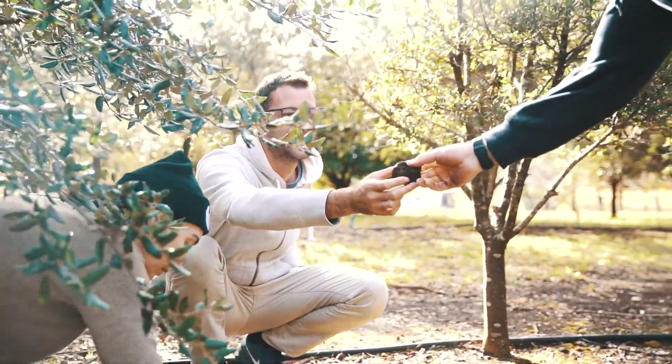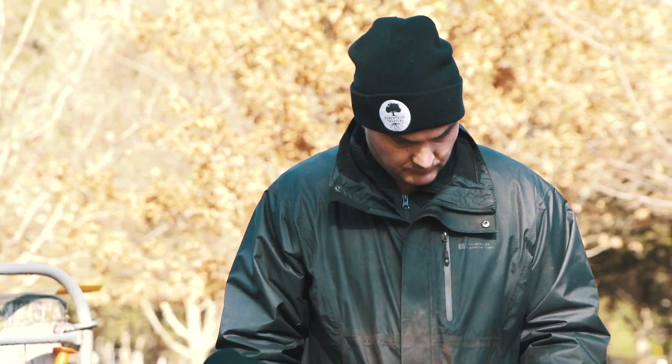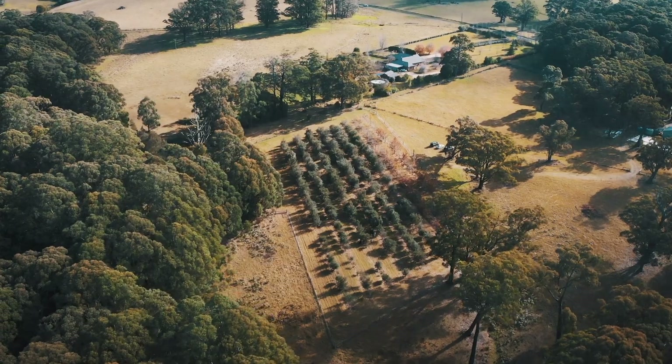At Four Frogs, we pride ourselves with only cooking with the highest quality ingredients. So these truffles were exactly what we needed.